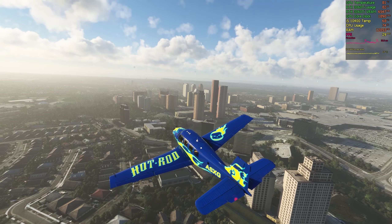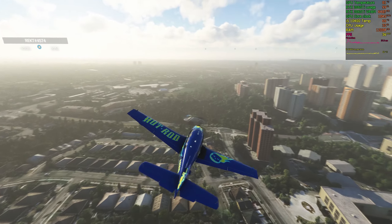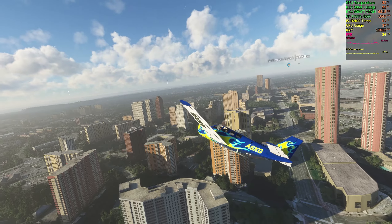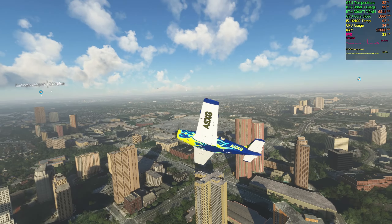Approach, WestJet 579 is passing five thousand one hundred feet, descending three thousand feet. WestJet 579, approach QNH 30 decimal one zero. Continue to Cetera as planned.